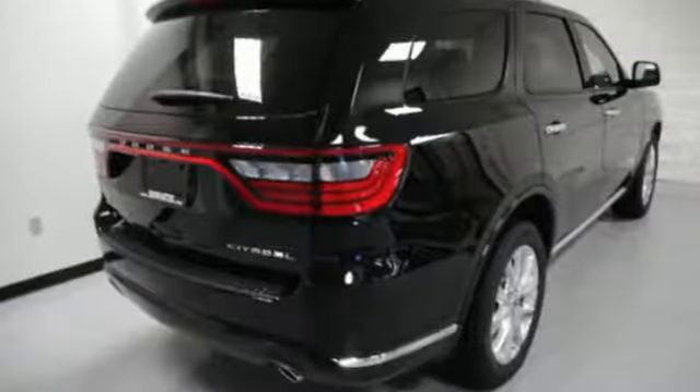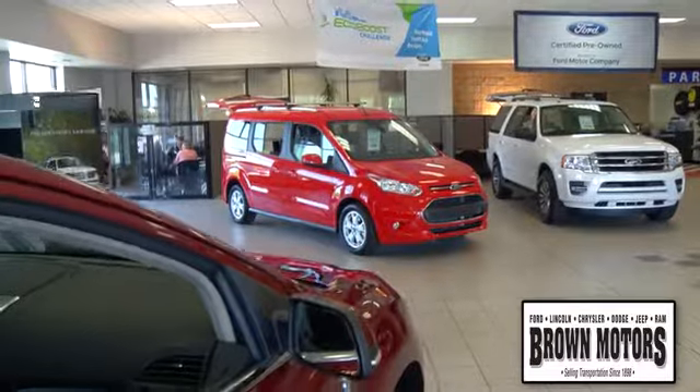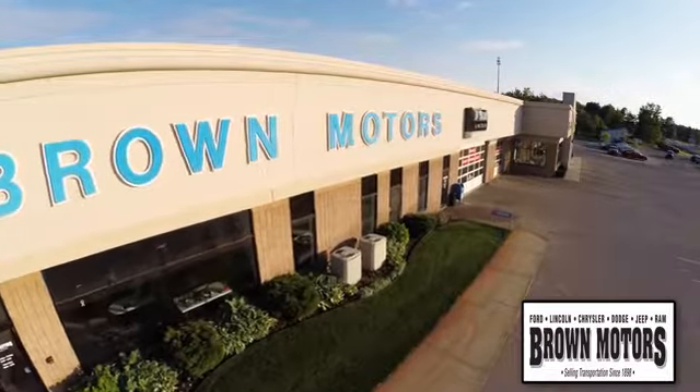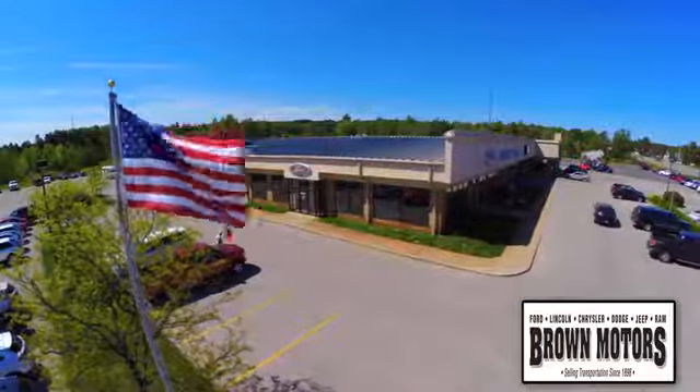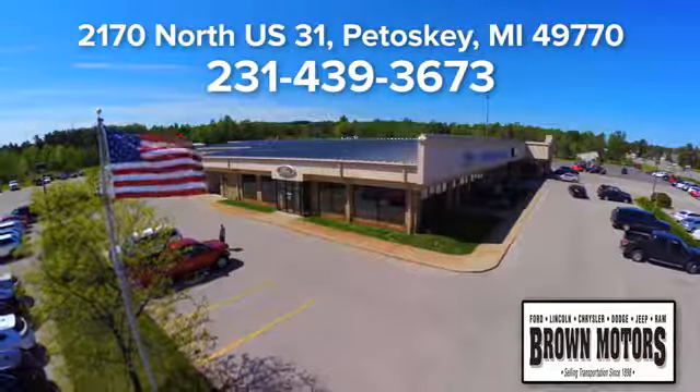Power, performance, passion — Dodge. Hurry in today for a test drive. Browse six leading brands under one roof at Brown Motors. Come see us at Brown Motors today. We're conveniently located at 2170 North US 31 in Petoskey, Michigan.